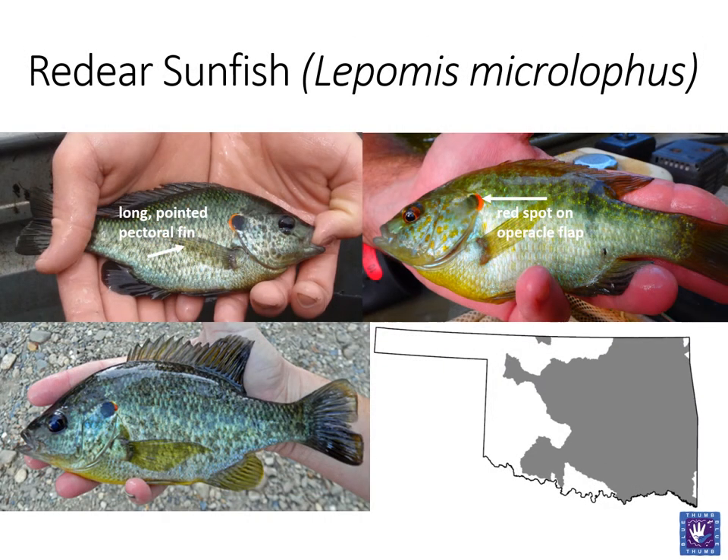Red-eared sunfish are one of the more bland sunfish, with the orange-to-red spot on the opercle flap being the only brightly colored part of this fish. Unlike similar species, the opercle flap is not greatly elongated. However, similar to the bluegill, red-eared sunfish have a long pointed pectoral fin. Overall, the fish is an olive green to gold color along the sides with a light or even yellow-to-orange colored belly. Red-ear are often referred to as shellcracker due to their diet of mostly snails, clams, mussels, and crayfish. Due to this specific diet, they are not as widely distributed as some of the other sunfish.